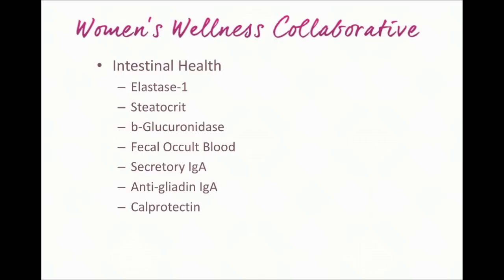Secretory IgA gives overall insight into how well the immune system of the gut is functioning. Anti-gliadin IgA can give some insight into whether and how strongly you're reacting to gluten — it's not strictly an indicator of gluten sensitivity, but it does let us know if you're having a specific kind of immune response to gluten. Calprotectin is a measurement of inflammation in the small intestine, which is also a really important thing to know.